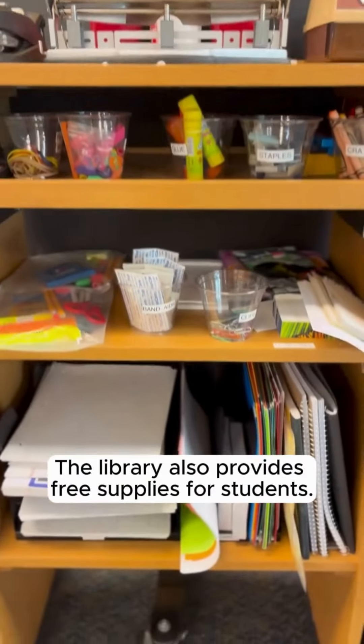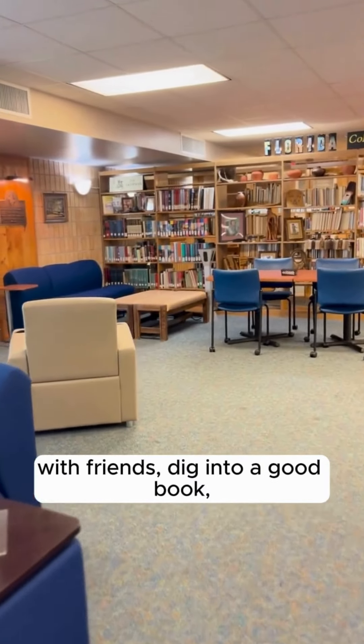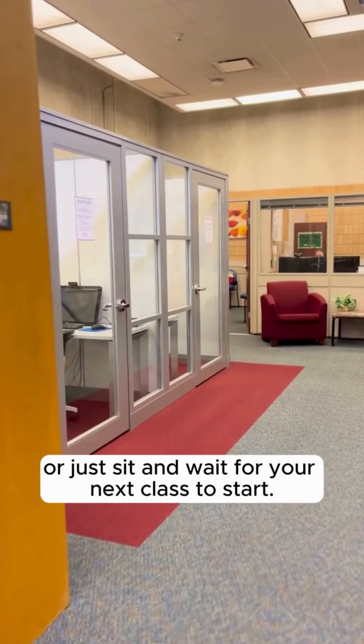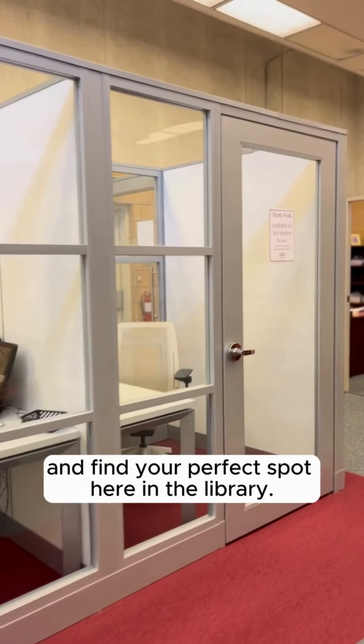The library also provides free supplies for students. There are so many good spots for you to study with friends, dig into a good book, or just sit and wait for your next class to start. So come in, check us out, and find your perfect spot here in the library.